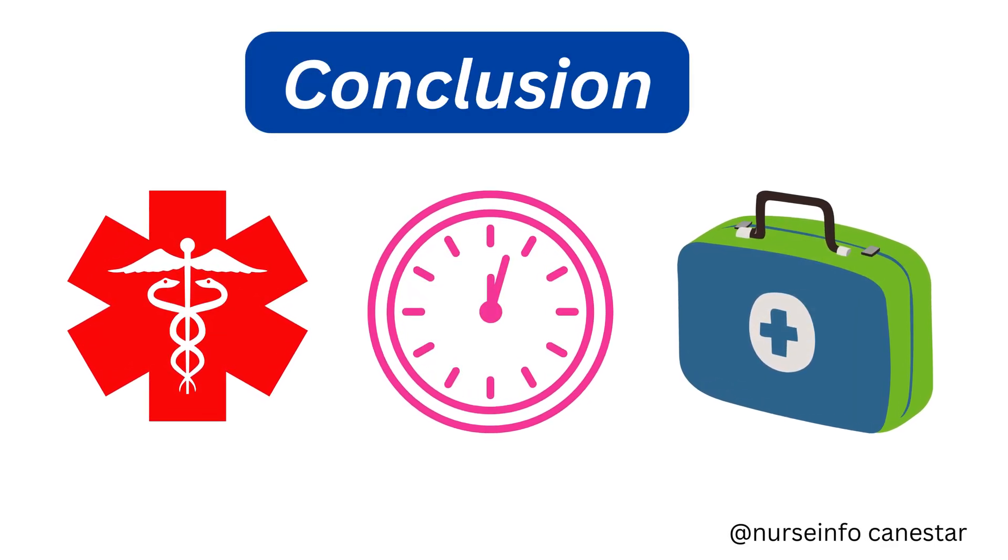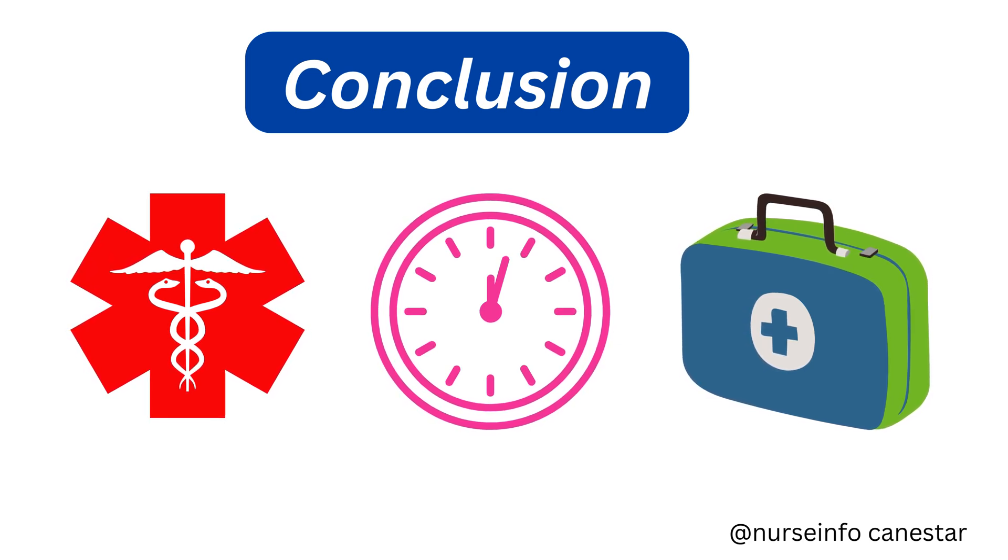Conclusion: stroke is a serious, life-threatening condition that can happen to anyone, but the good news is that it is often preventable and treatable when recognized early. Understanding the warning signs, taking preventive steps, and seeking immediate medical attention can save lives and limit disability. If you or someone you know experiences symptoms of a stroke, do not wait — time lost is brain lost. We hope this video helped you understand strokes better. If you found this information useful, please like, share, and subscribe for more health education videos, and don't forget to hit the bell icon so you never miss an update. Stay healthy, stay informed, and we'll see you in the next video.